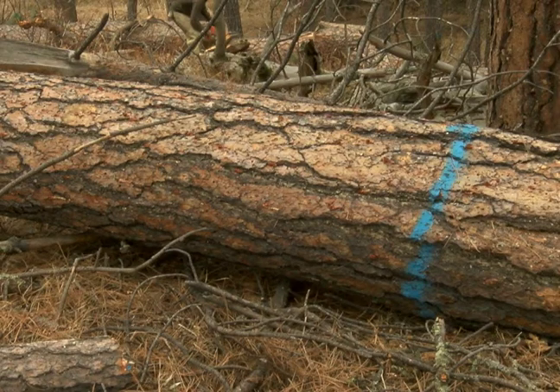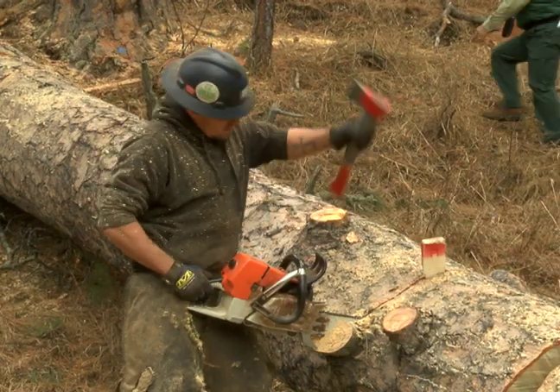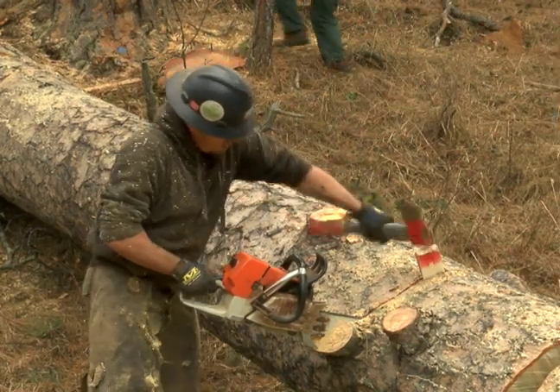The program creates a 300-foot buffer on forest land adjacent to private land, with the goal of keeping the beetles from spreading.